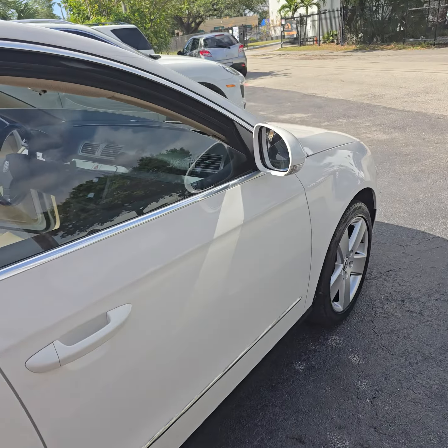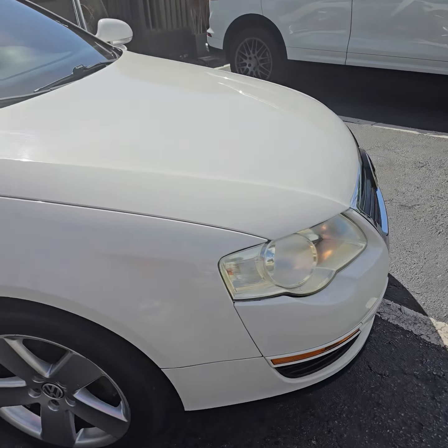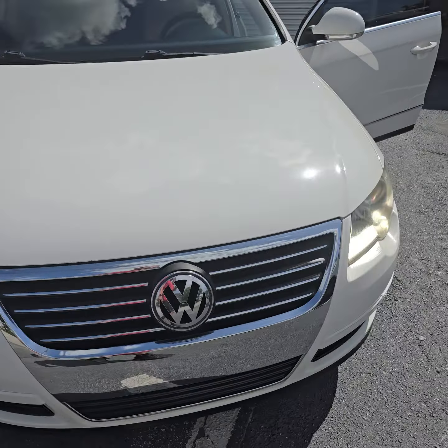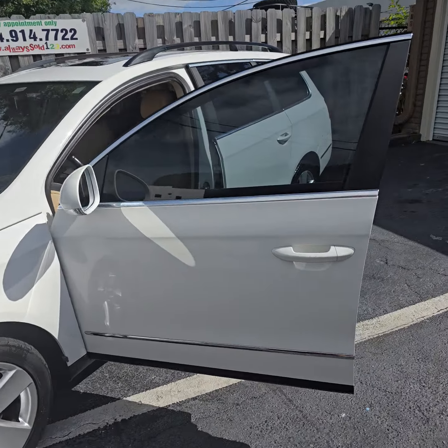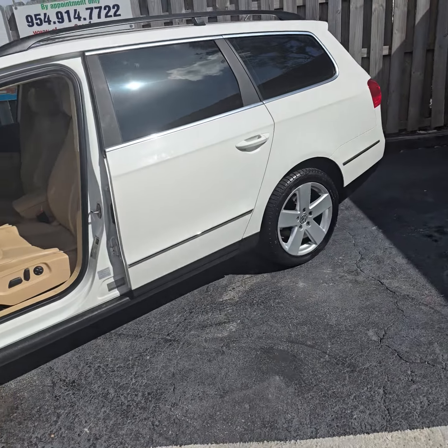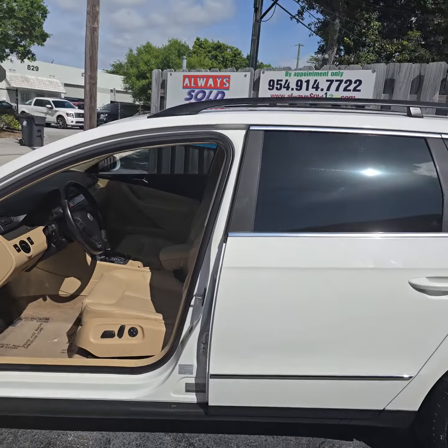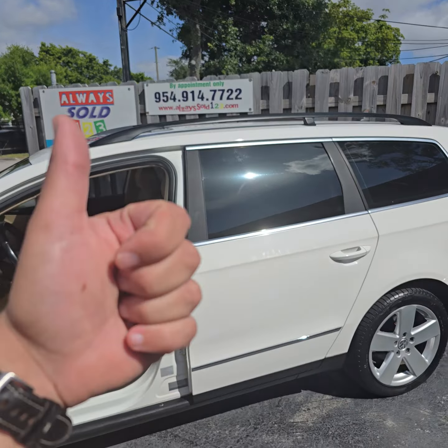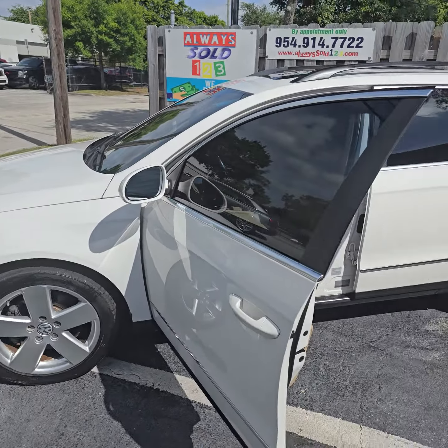Guys, gorgeous wagon, not too expensive. Cold outside but nice color, nice body, no rust. We also have a black one with 50,000 miles. Sold by Always Sold — my name is Mark. More pictures coming up on the website. God bless, thank you so much, have a great day, bye bye.